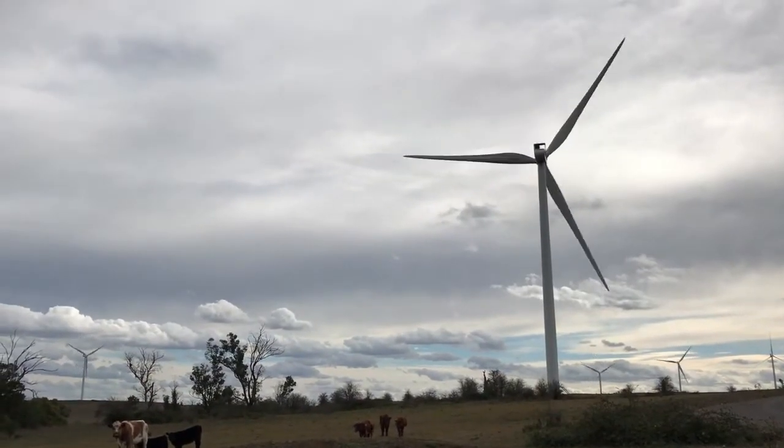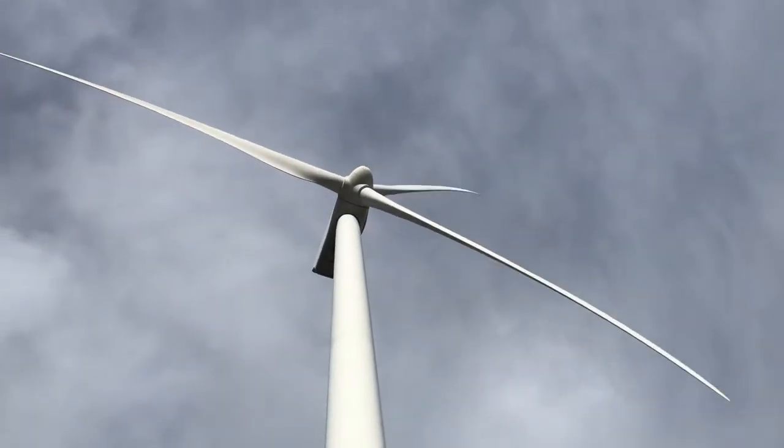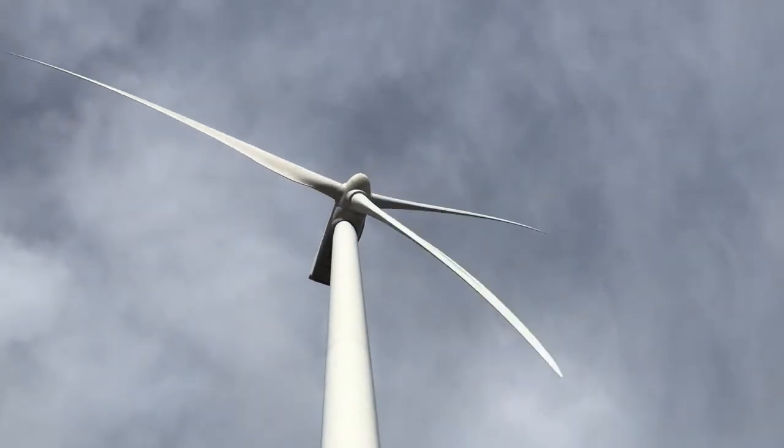We have three different sized turbines on this farm: a 1.8, a 2 megawatt, and a 3 megawatt turbine.